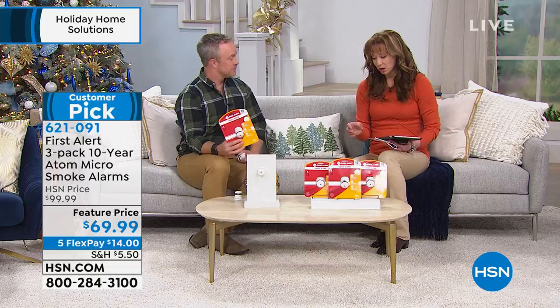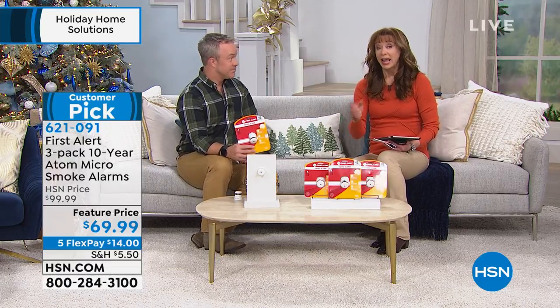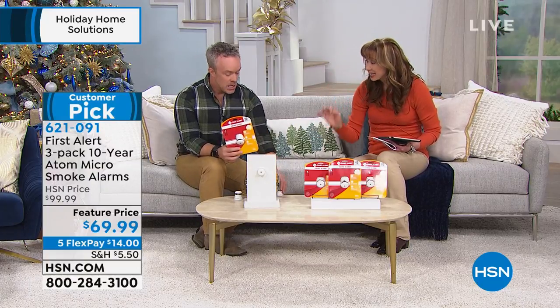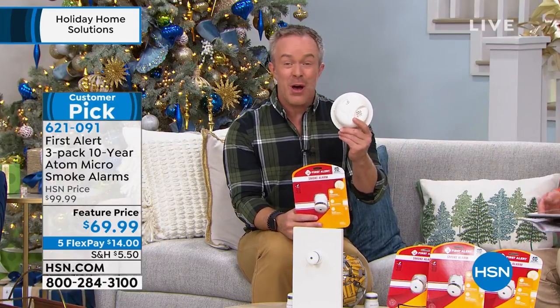Part of the problem is smoke detectors are big, they're clunky, they're an eyesore, and the batteries — most of us, they're going off at three or four o'clock in the morning and we hit them with a broomstick. This has 10 years worth of battery life. We know the batteries when that chirping starts to happen, but do we know how effective the unit itself is? Because they only have about a lifespan of about 10 years.